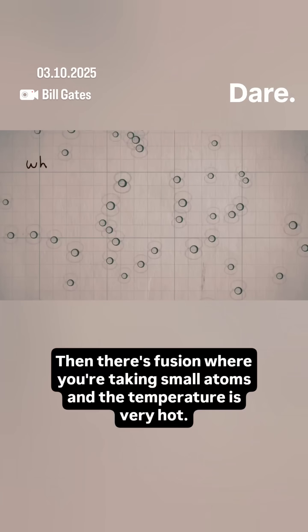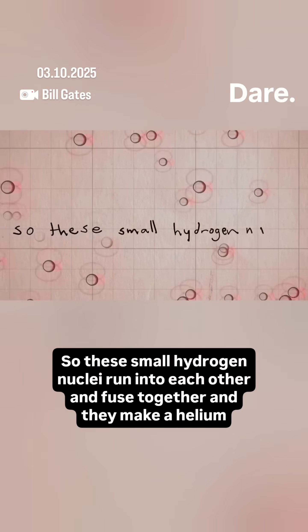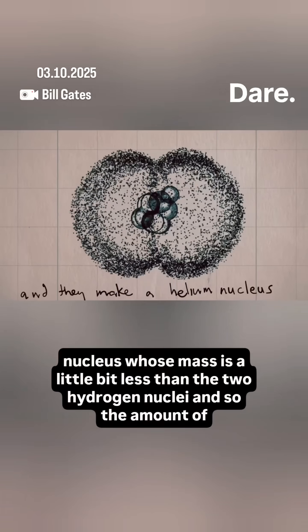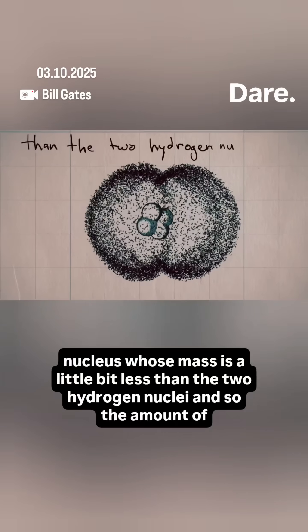Then there's fusion, where you're taking small atoms, and the temperature is very hot. So these small hydrogen nuclei run into each other and fuse together, and they make a helium nucleus whose mass is a little bit less than the two hydrogen nuclei.